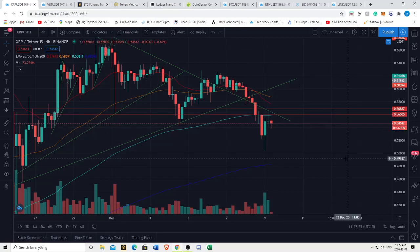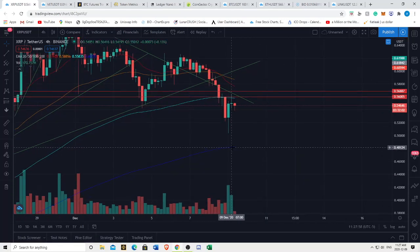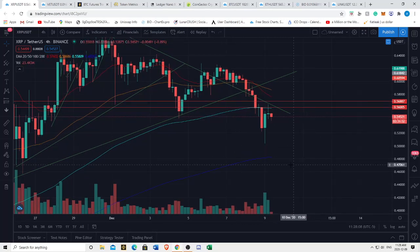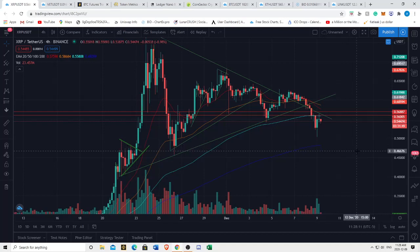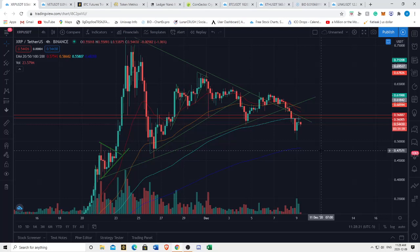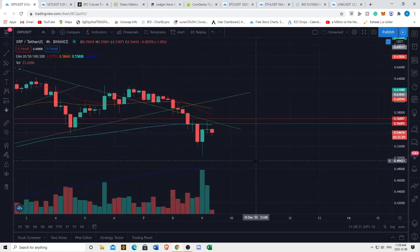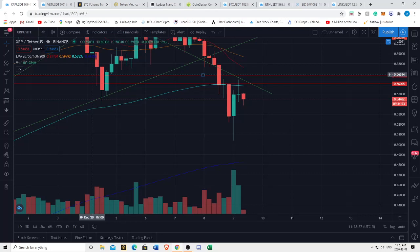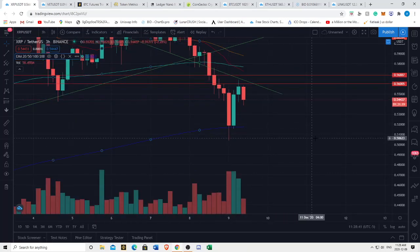We're even being rejected off the 100 EMA on the four hour. I think there's a chance we could go back down and retest the 200 EMA on the four hour. If you followed our Discord you would have been tipped off to this. I talked about this possibility a few days ago about XRP correcting down to the 200 EMA on the four hour, and it pretty much happened. To continue with the TA - we had increasing volume getting rejected off the 100 EMA. That makes sense.